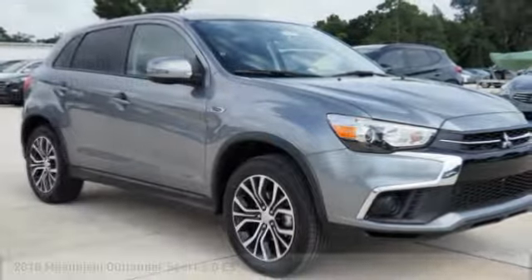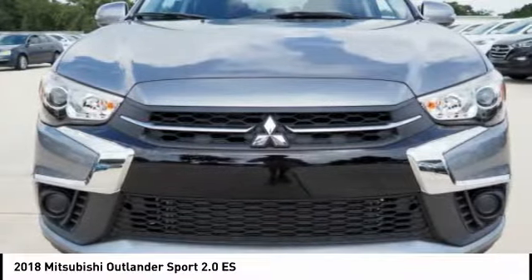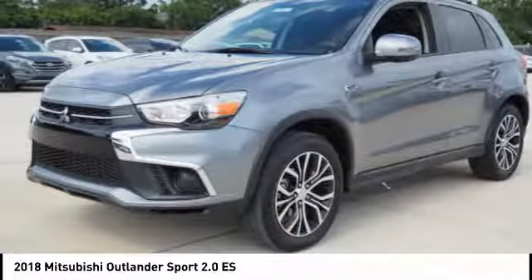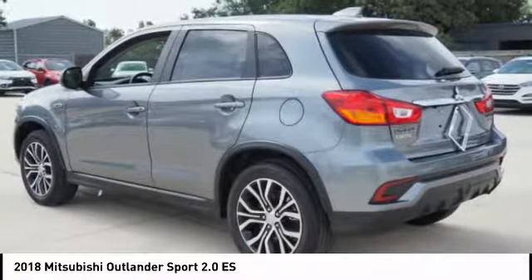Looking for the right vehicle? Check out the 2018 Outlander Sport. The all-new Outlander Sport features a fuel-efficient engine paired to either a 5-speed manual or a continuously variable transmission, and comfortable accommodations for 5.